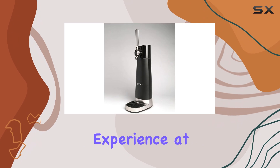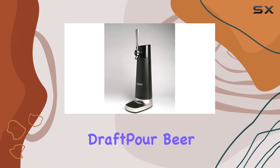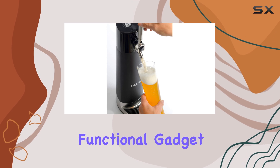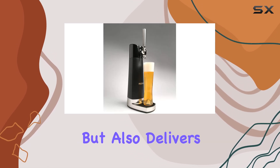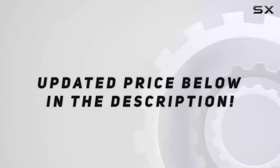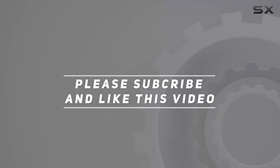In conclusion, if you're looking for a way to enjoy your favorite beers with a bar-quality experience at home, the Physics Draft Pour beer dispenser could be the best choice for you. It's a fun and functional gadget that not only looks great but also delivers on its promise to enhance your beer drinking experience. Check out the video description for the updated price, and thank you for watching.